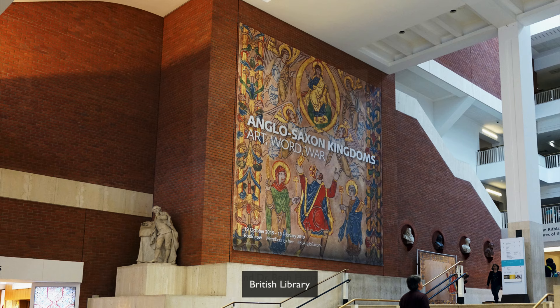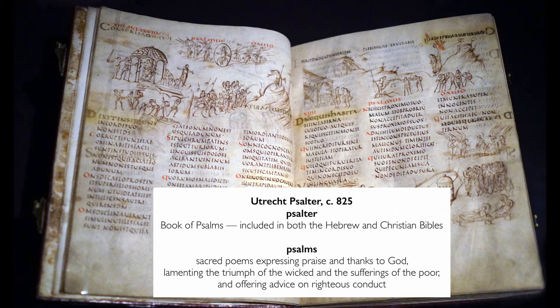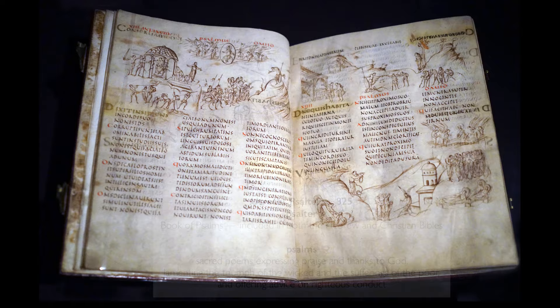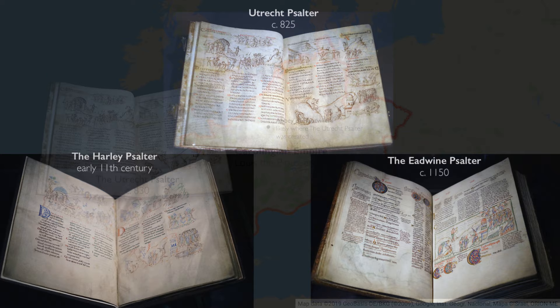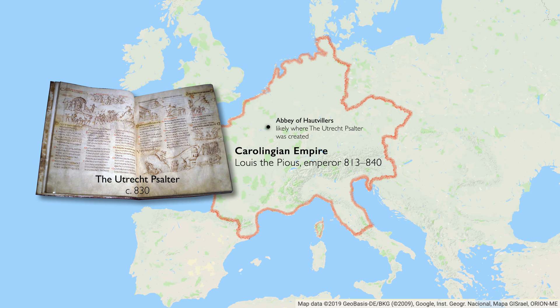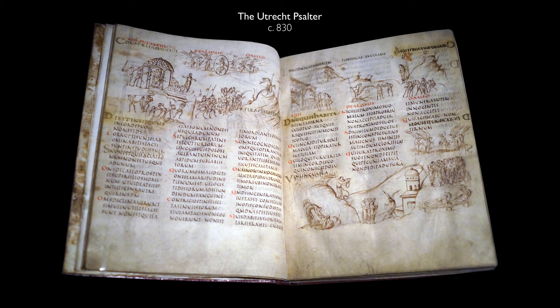We're in the British Library, very fortunate to be looking at the Utrecht Psalter. It's especially fascinating today in this Anglo-Saxon Kingdoms exhibition to see this book near other manuscripts that it influenced. I'm tremendously excited to conclude the exhibition with the extraordinary Utrecht Psalter and two of its early copies. It was made in France during the reign of Louis the Pious, in the early 9th century — the time when Charlemagne and his successors ruled much of Europe — and this must be one of the most elaborate, creative, and interesting manuscripts ever made.